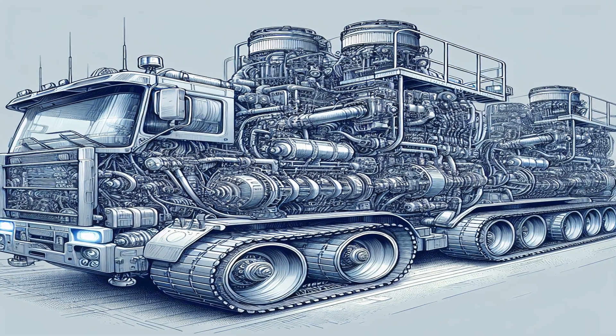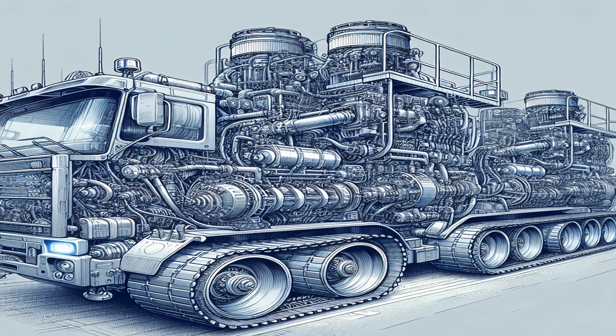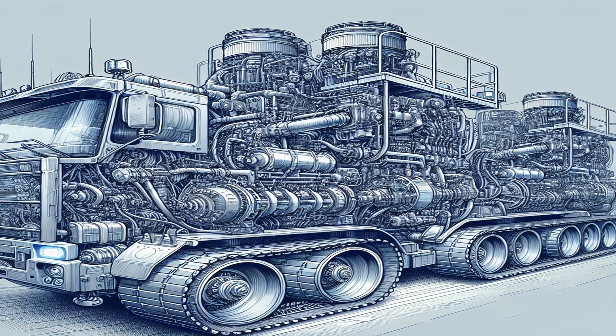The truck is powered by two 16-cylinder turbocharged diesel engines. The engines drive generators which produce electricity for the electric motors at each wheel.